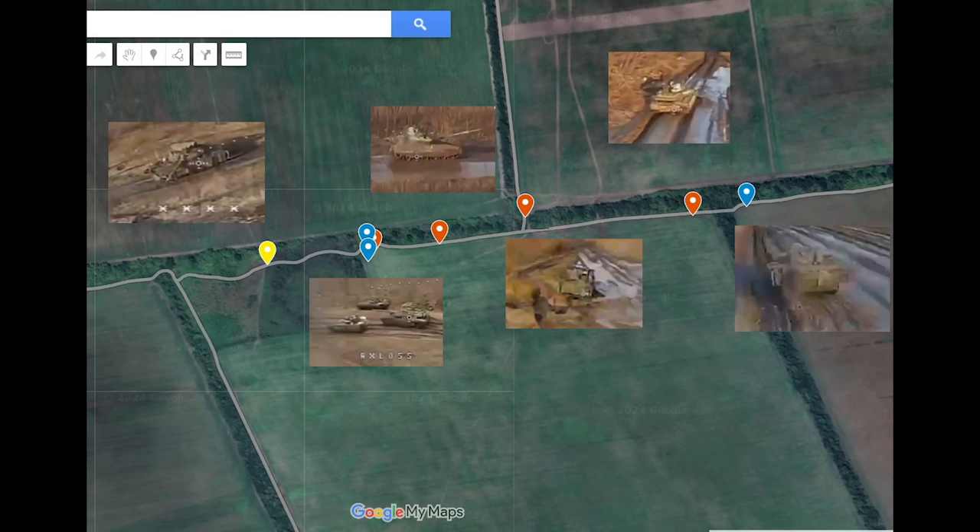So this first section, from left to right, we have a T80BV with a little cage. Moving right along the road, three very close to each other — two BMPs and a T90M. The T90M was hit whilst moving. Continuing right, an abandoned T90M which was hit by a drone on its side. This was facing back towards Russian lines, so likely hit whilst retreating. A little bit along there's another T90M.